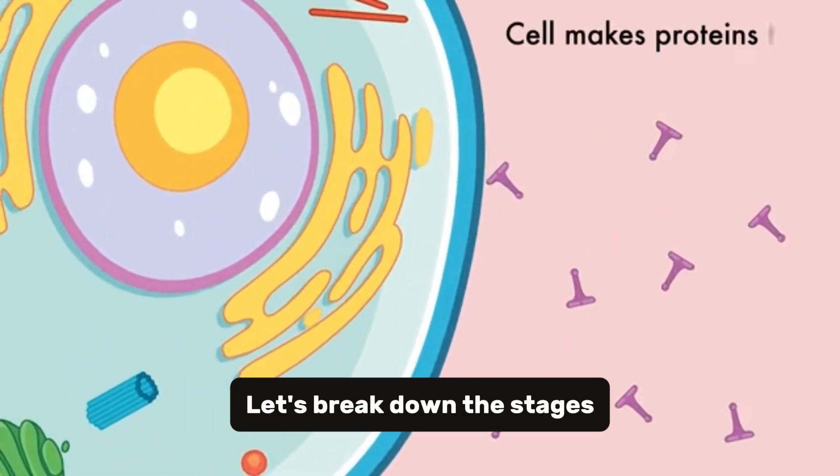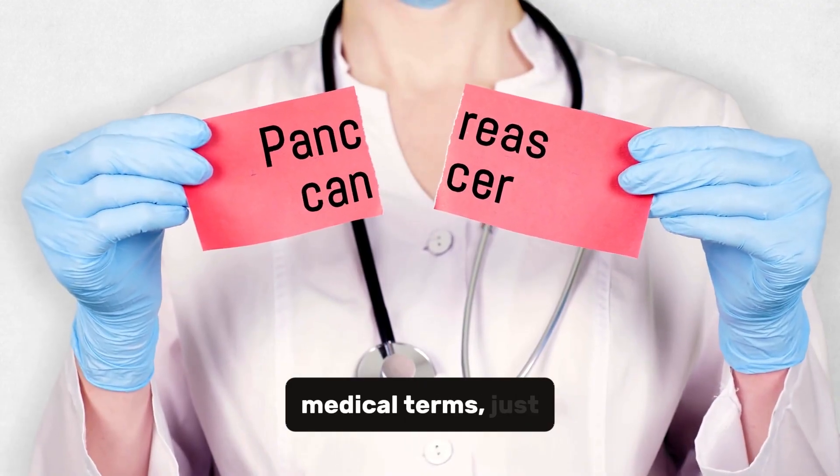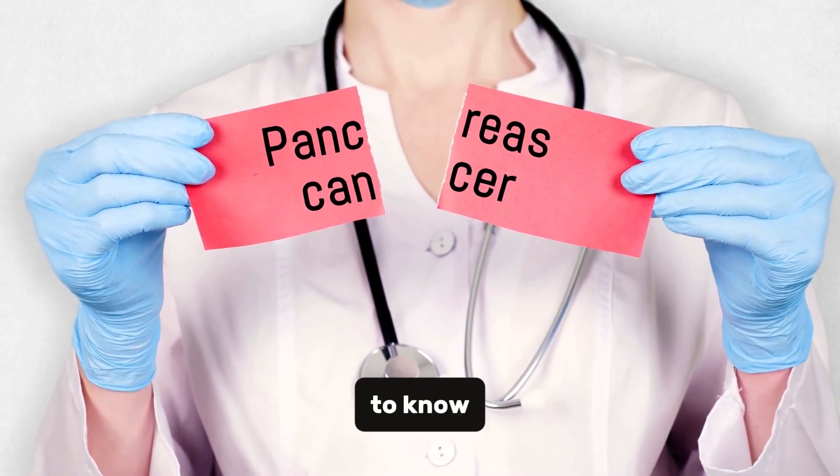Let's break down the stages of pancreatic cancer in a way that's easy to understand. No complicated medical terms, just the facts you need to know.